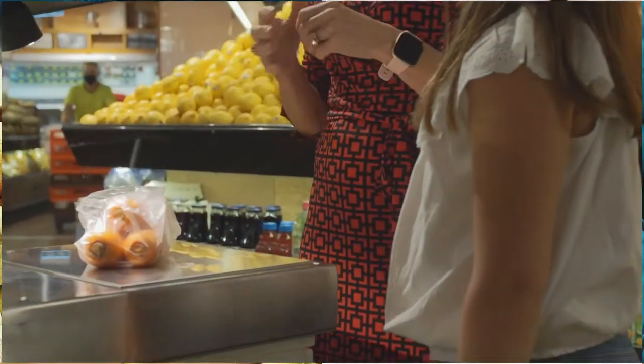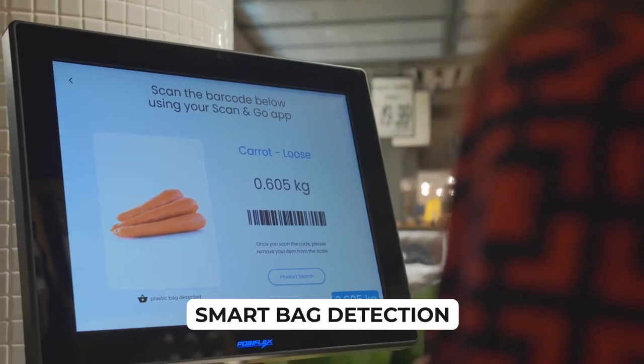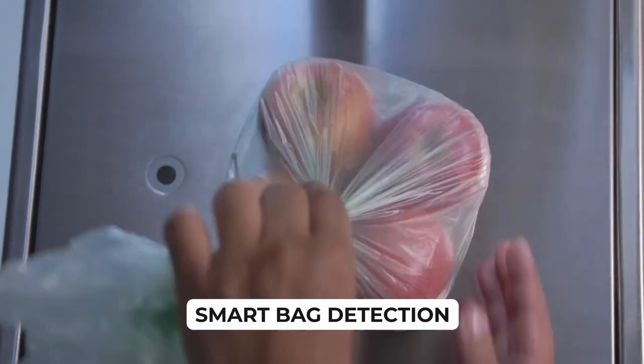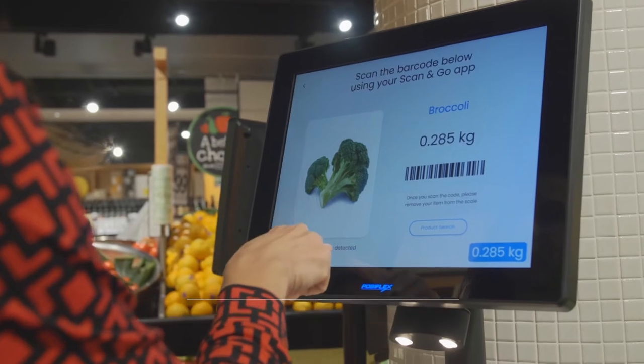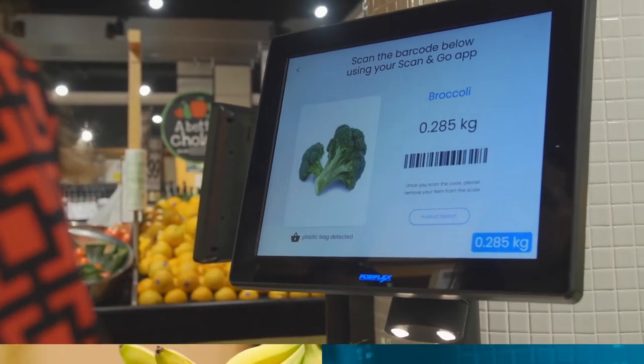Bagged items are no problem. Toledo Vision software identifies products through different types of bags and automatically subtracts the bag's weight from the item. This makes it easier to track plastic usage and waste.